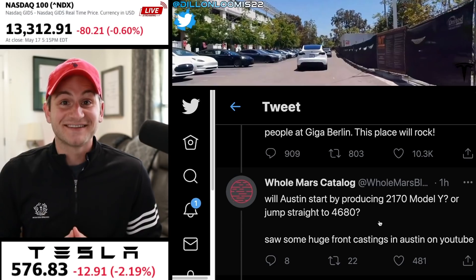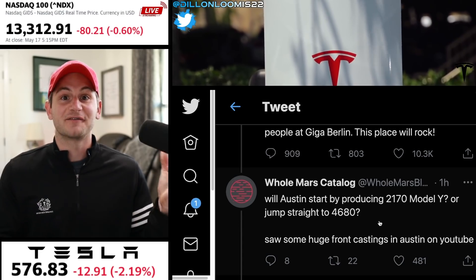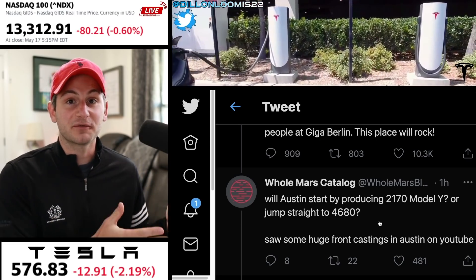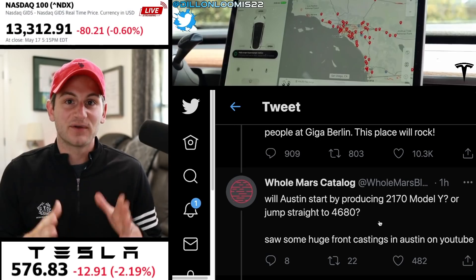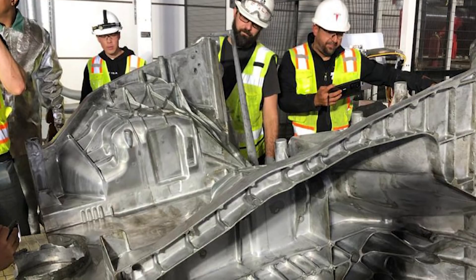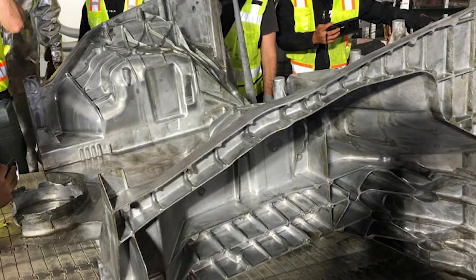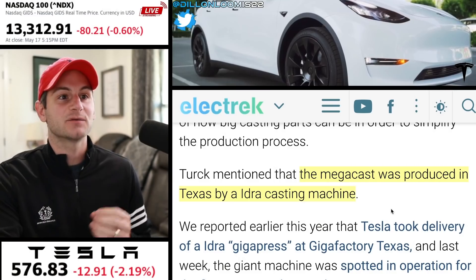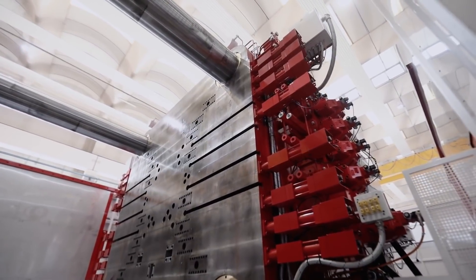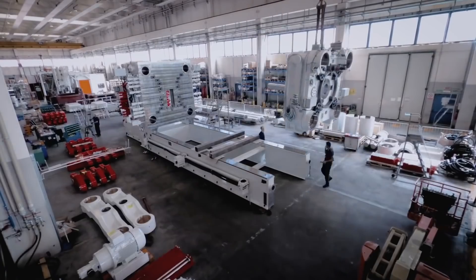What this means is that the Model Y at Giga Austin — maybe later this year — is going to start with the rear casting, the front casting, the structural cell-to-pack, with the 4680 new battery cells, presumably from Cato Road. We all saw yesterday that Tesla has started to produce the new mega casting parts that go on each side of the structural battery pack, creating this new simple three-part vehicle platform. That mega cast was produced in Texas by an IDRA casting machine — earlier this year Tesla took delivery of an IDRA Gigapress at Giga Texas, and last week that machine was spotted in operation for the first time.